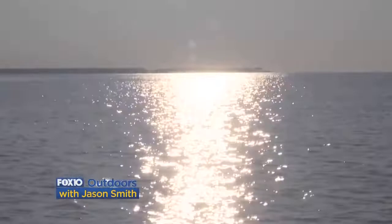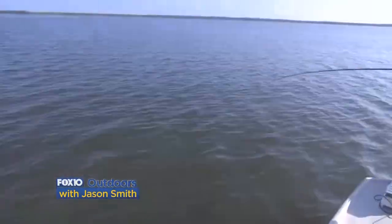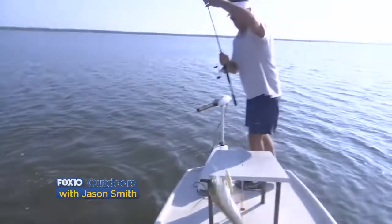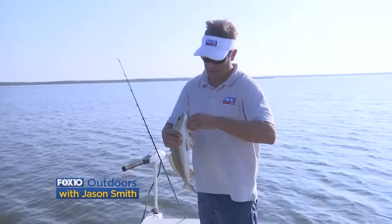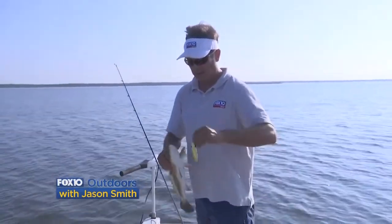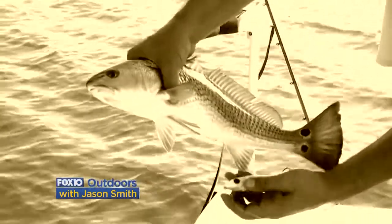A big trout will fight like a red — it is a redfish, and there was another one following him. Look at that. That's when you know you've been catching them good, that you feel comfortable swinging them like that. When these redfish decide they want to eat a topwater, they can destroy it. And they're real aggressive. You see how pretty that fish is right there? Perfect.